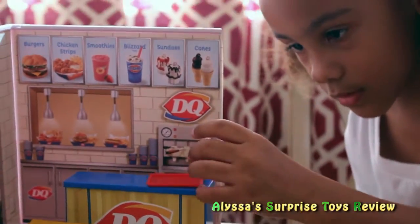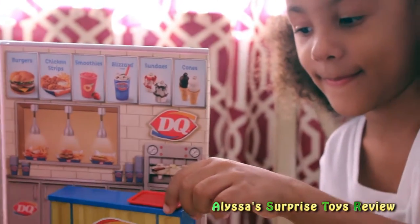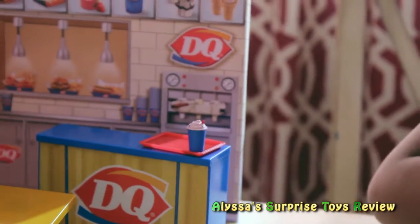Alissa, what is your favorite treat? Ice cream! Yeah. Does it have some ice cubes there? Yeah. Okay, one — this is a shake, right?